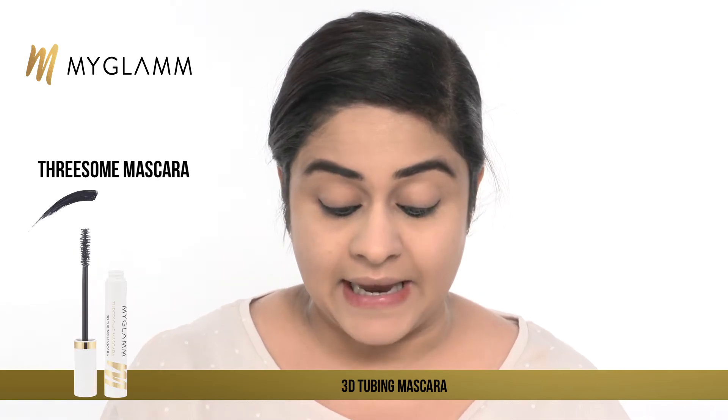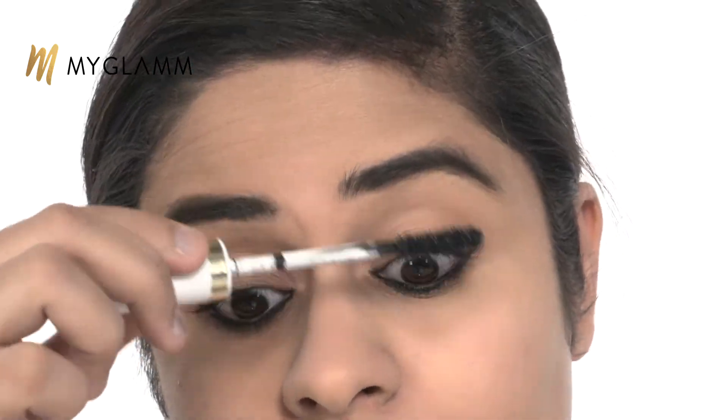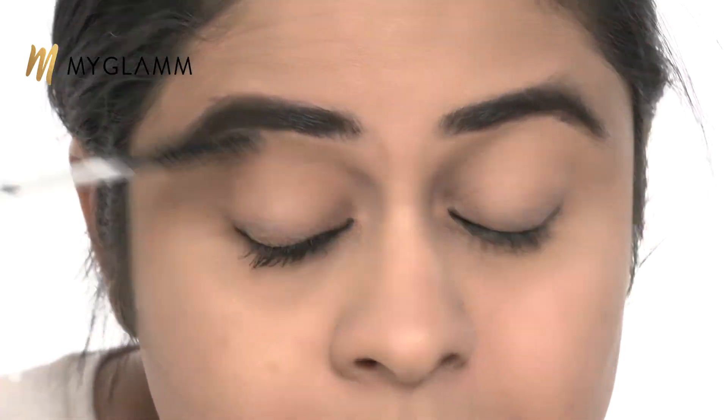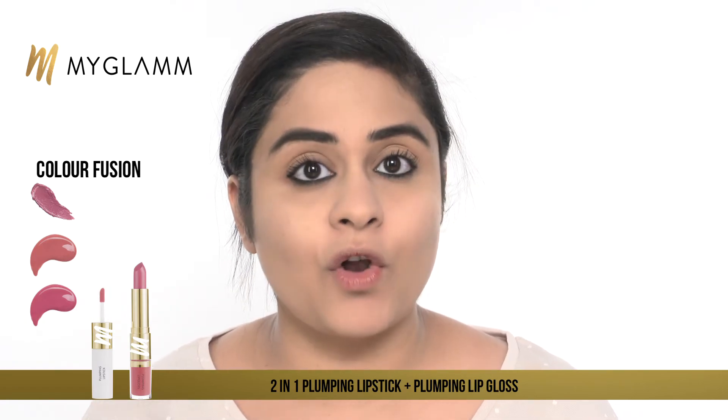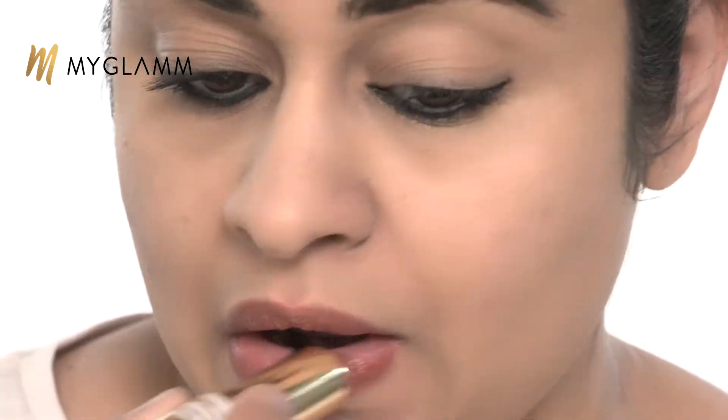Last but not the least, we have the Threesome mascara by MyGlam, which doesn't run out. I'm also using the MyGlam Color Fusion, which comes with a plumping lipstick as well as a plumping lip gloss. I'm going to show a look where I apply both, but you can also apply the lipstick or the gloss individually to complete the look. I think I'm going to be taking this shade home — it's one I don't have; you guys have usually seen me in pinks, oranges and reds.